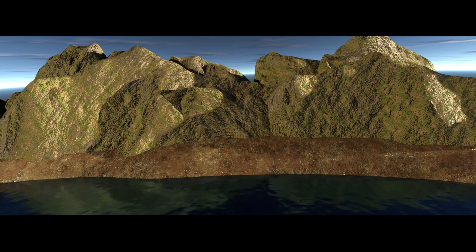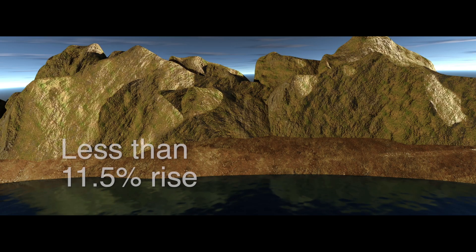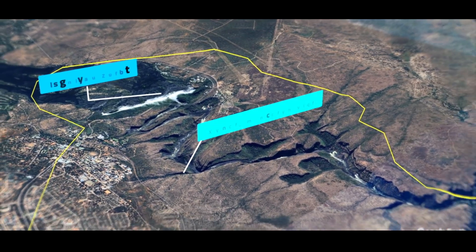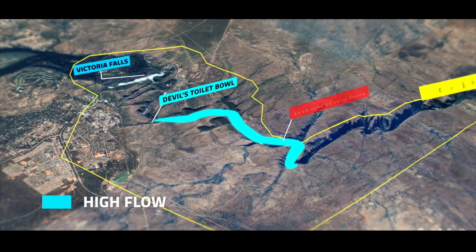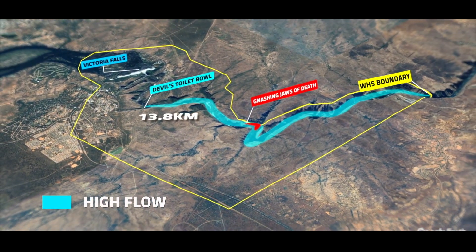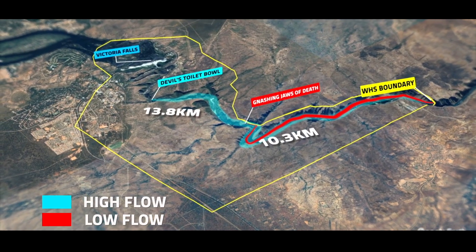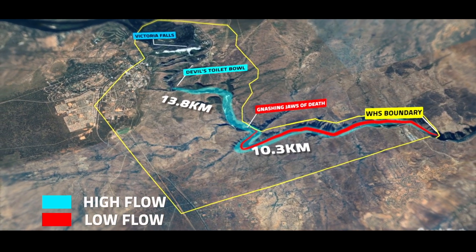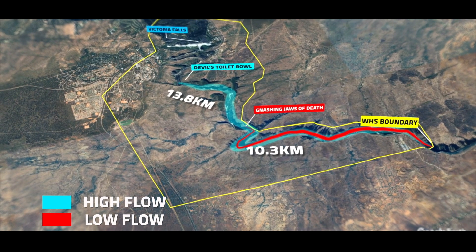During dry months, the water level at the heritage boundary will rise by less than 11.5% relative to the total gorge depth. The reservoir's footprint has been carefully considered and will stretch at a maximum of 13.8 and 10.3 kilometers during the full supply and typical operating levels respectively into the Victoria Falls World Heritage Site.